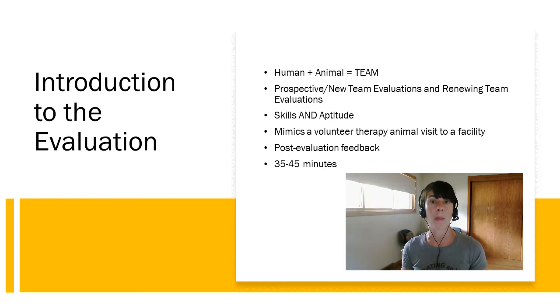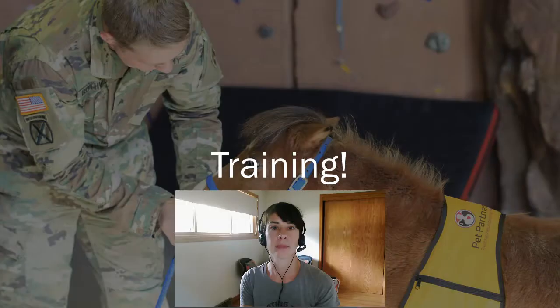The team evaluation for Pet Partners is about 35 to 45 minutes, and this includes a post-evaluation feedback session with your evaluator where you receive your score as well as some other information. Teams can receive a passing score, or a score of Not Ready or NR, which simply means the team is not ready that day to become a Pet Partners team. But many teams who receive an NR come back a few weeks or months later and do wonderfully.